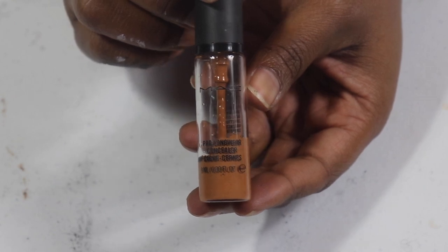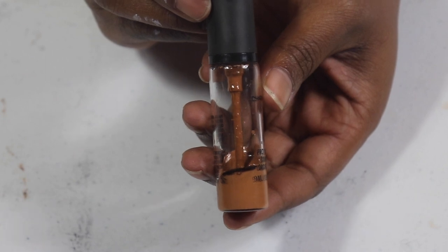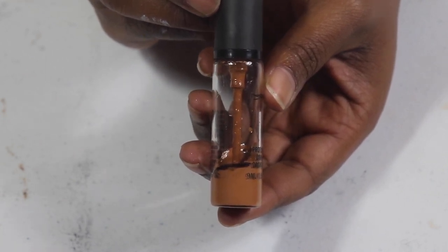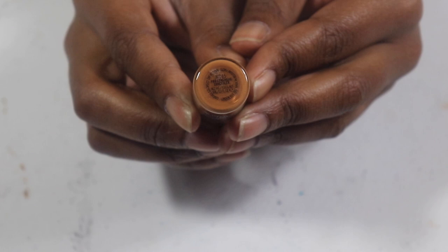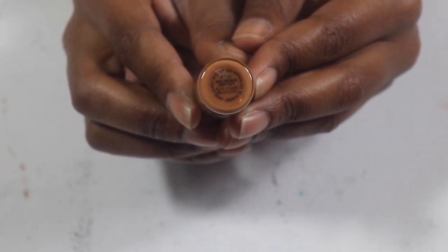My MAC Pro Longwear concealer — same story, about three years ago. I used it a lot but then stopped and I don't know why because it is a nice concealer. I think it's in NC45, so I need to go ahead and just finish it off.